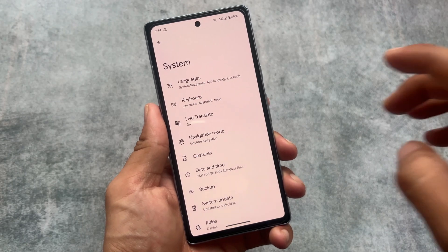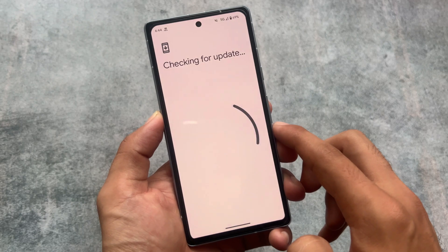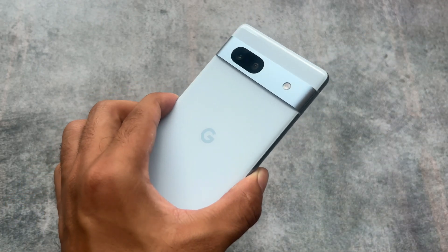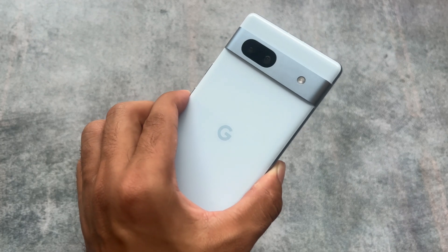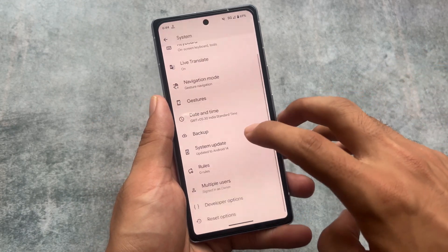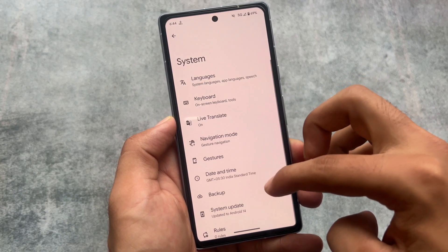I'm using the Pixel 7A so things might be different in your case. Android 14-based custom ROMs are coming soon, and hopefully the Android 14 update will arrive on day one so we'll make a video on that. That's it — pretty short and simple video. Hope you liked it, I'm quite excited for Android 14 and I hope you are too. Thanks for watching and goodbye.